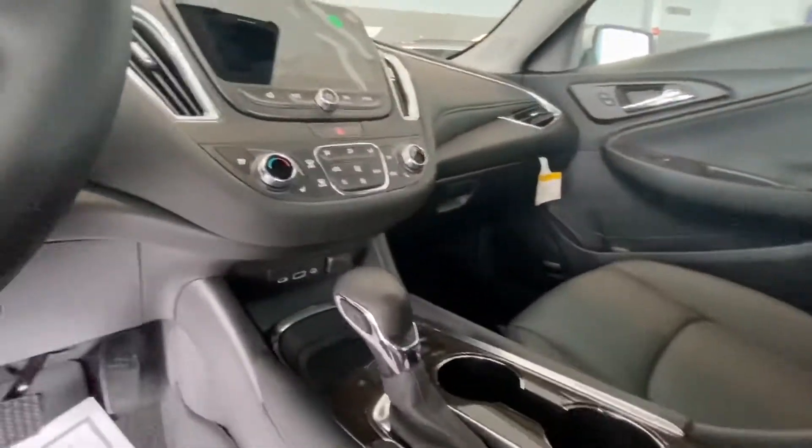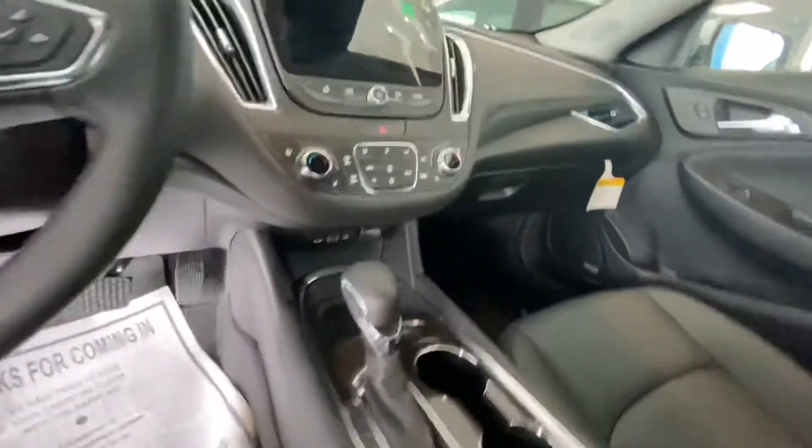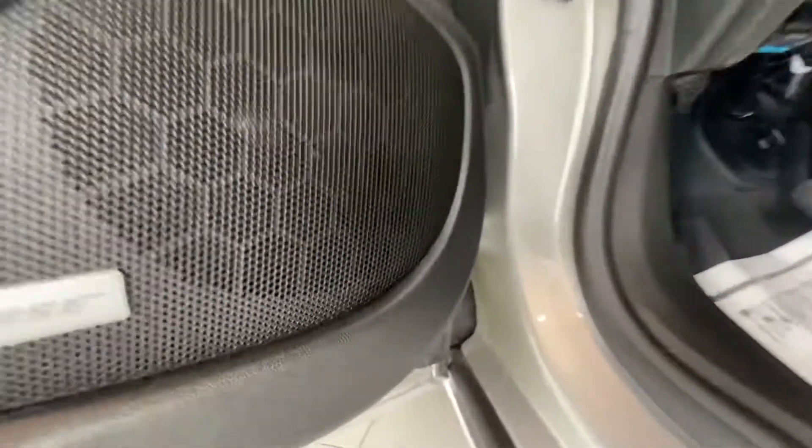Some more luxury features like dual climate zones, heated and ventilated seats, heated steering wheel, a bigger touchscreen, Apple CarPlay standard, backup camera, and a phone sound system.